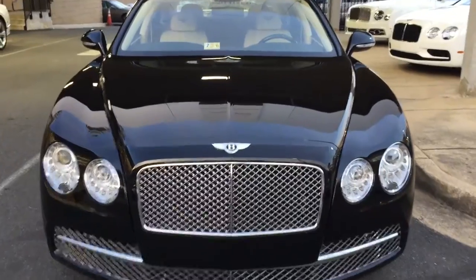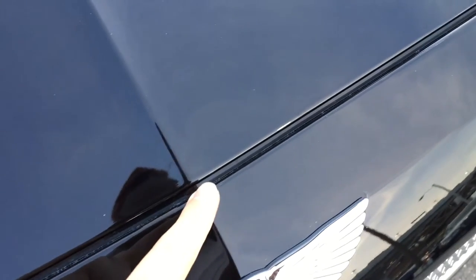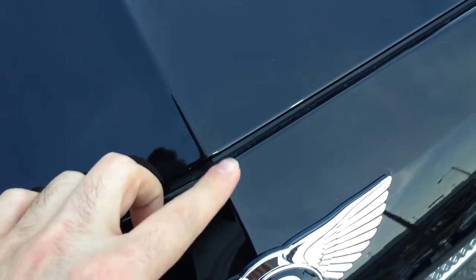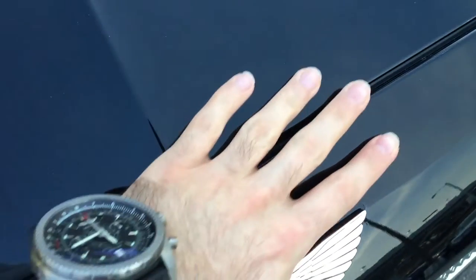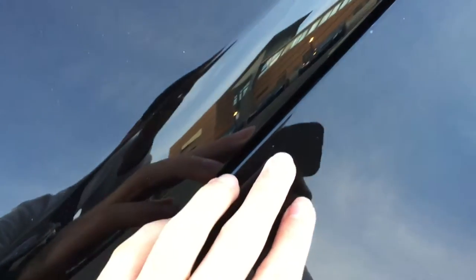I'm going to show you an example of why you can't just have anybody do the clear bra. For starters, the film ends on the corners — that's a really old practice they stopped doing many years ago, but unfortunately novice installers still do that. The film actually has to go all the way in so that when you touch the car you shouldn't be able to feel any film or clear bra. On this car, all the edges — you can feel the clear bra on it. Horrible.